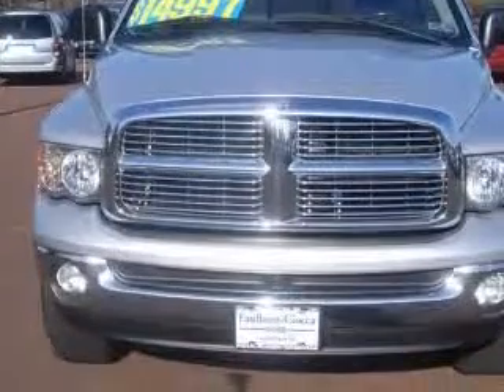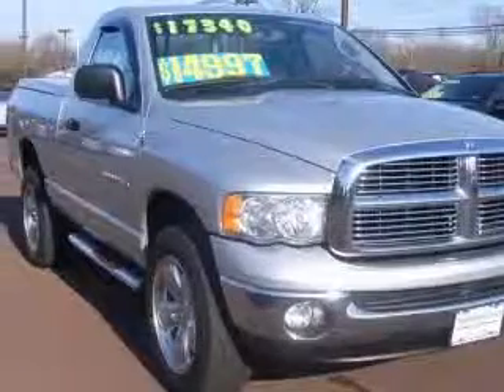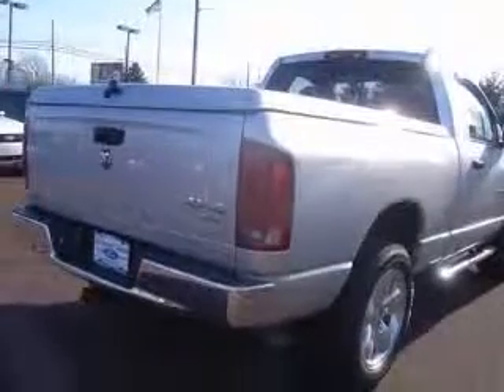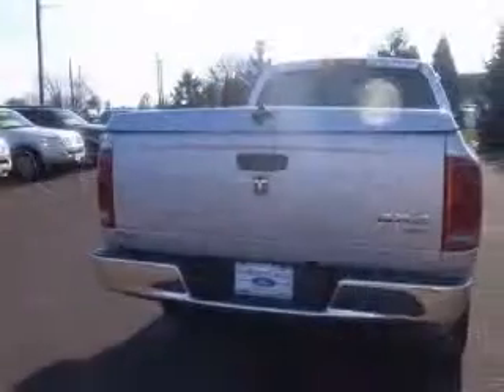This vehicle has a bright silver metallic clear coat exterior and includes the following options: air conditioning, center console, partial-width storage, chrome wheels, clock, in-radio.